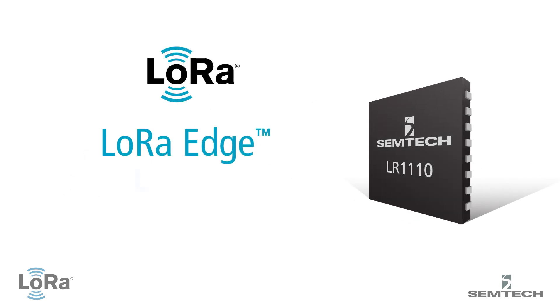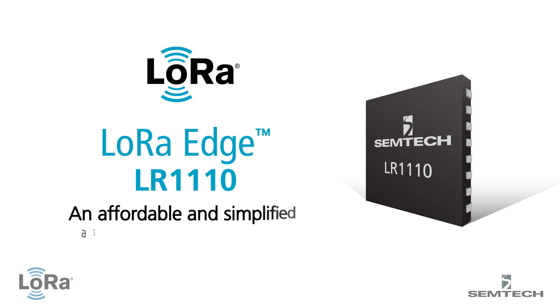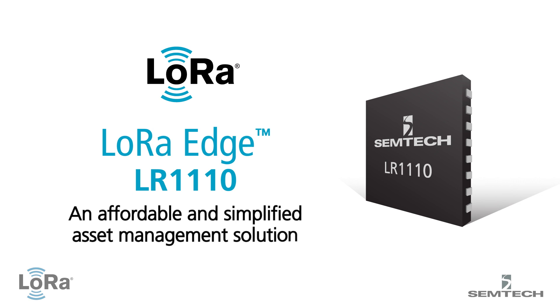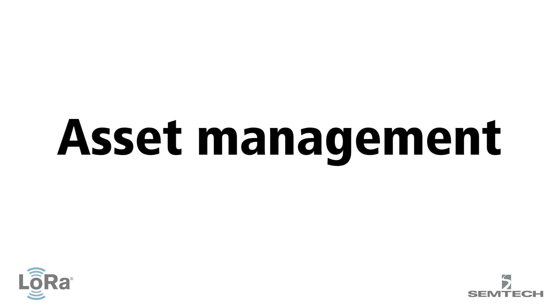Introducing the first product in the LoRa Edge platform, the LR1110 solution — a platform geolocation solution set to revolutionize IoT for smarter, more efficient asset management.